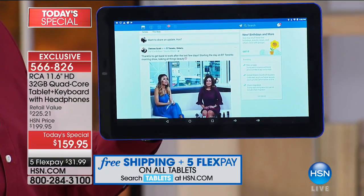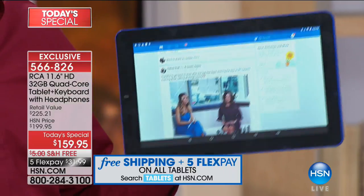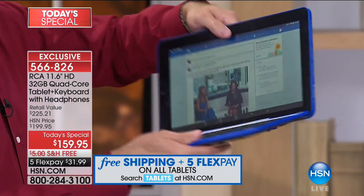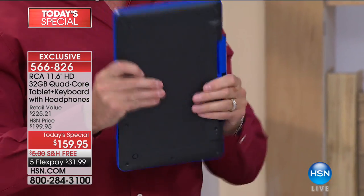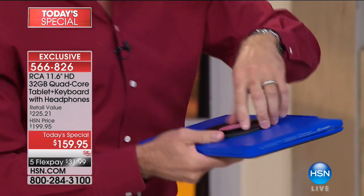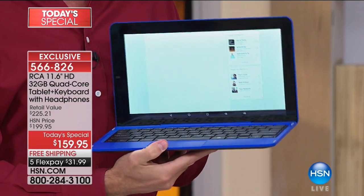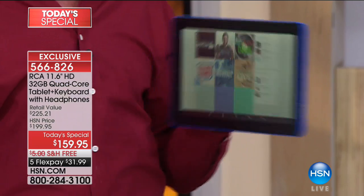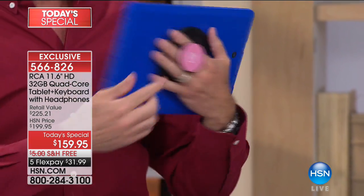This tablet is so intuitive and fast. Having the keyboard turns it into an 11.6-inch laptop — exactly what it's like. With Wi-Fi built in, Bluetooth built in, GPS built in, and cameras — front and rear facing. You don't find that on any laptop. You might have one camera on your laptop; this has an upgraded two megapixel front and a five megapixel rear-facing camera.